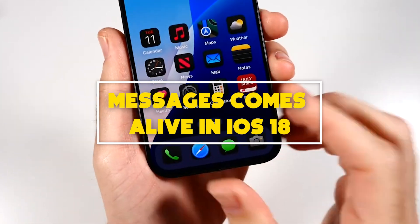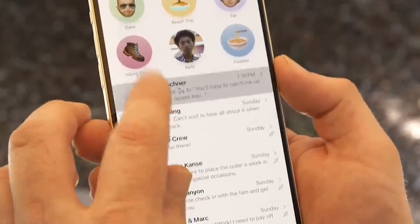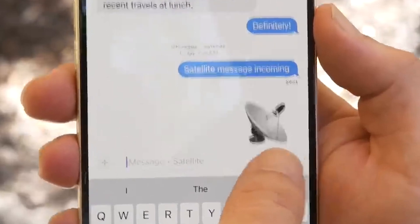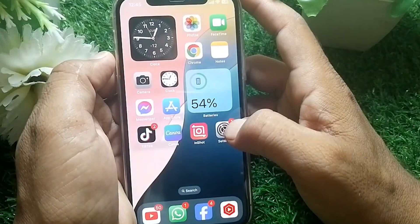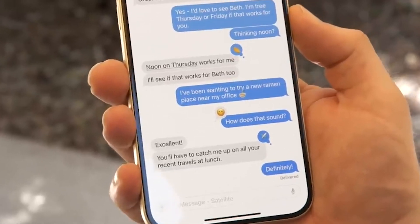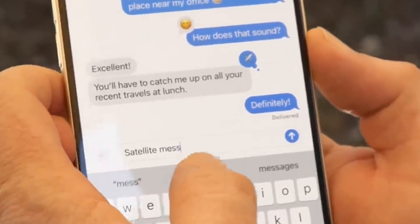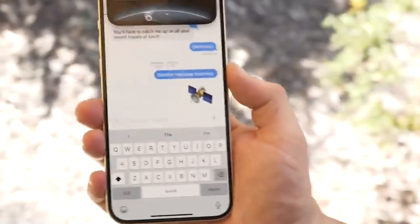Number 3: Messages comes alive in iOS 18. Messaging with Android users is only one piece of the story when it comes to how iOS 18 will upgrade the Messages app. Apple has upgraded the tap-back icons in two ways: first, the default set of tap-backs get a glow-up with color and shadowing, and you can now use any emoji you want for a tap-back. You'll also get new formatting options to make the text in your messages ripple, jitter, shake, and bloom, among other options.